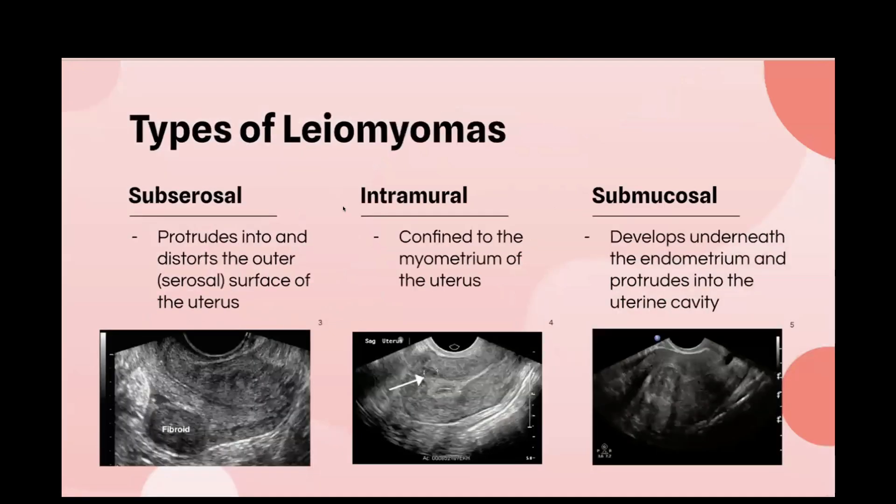Uterine fibroids are categorized based on their location. Subserosal fibroids protrude into or out of and distort the serosal surface of the uterus. Intramural fibroids are confined to the myometrium, more within the muscle of the uterus. Submucosal fibroids develop underneath the endometrium and protrude into the uterine cavity. Both subserosal and submucosal fibroids can also become pedunculated, meaning they have a stalk, which you might see on ultrasound as the fibroid attached externally or internally.